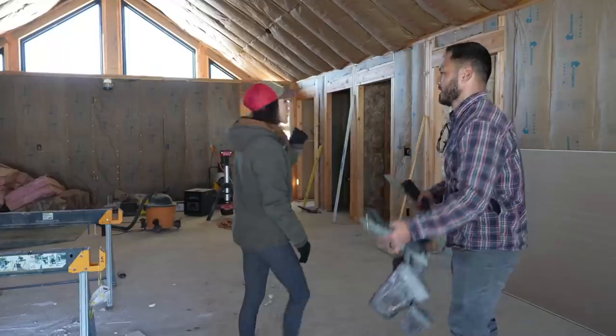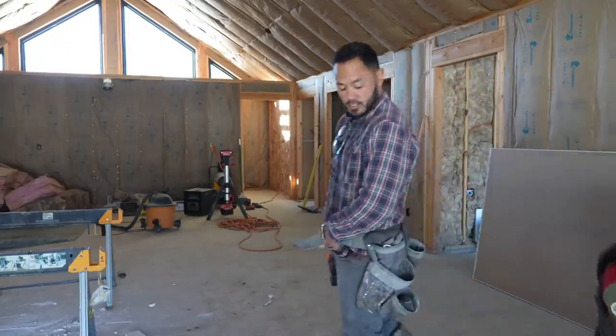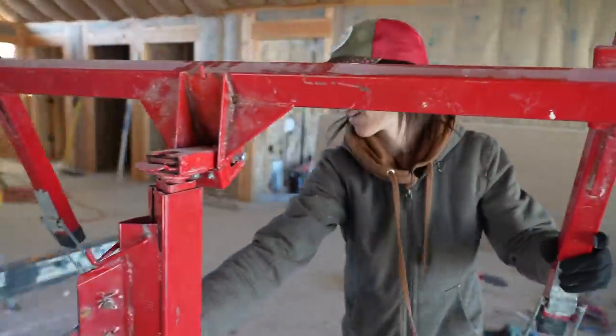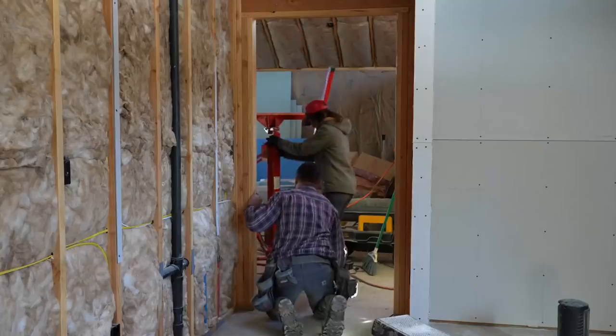All right Mom, which room are we starting off with first? We'll start in the boys' room because it's just a little bit simpler, a good way to start the day. Sounds good, I like it.